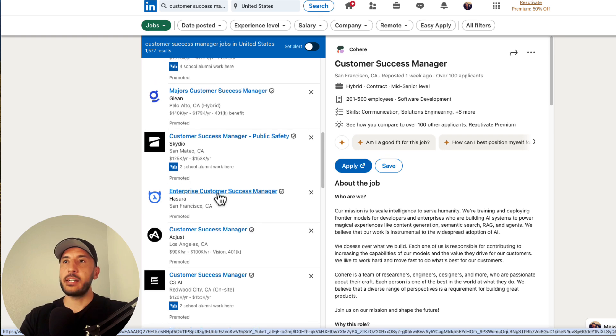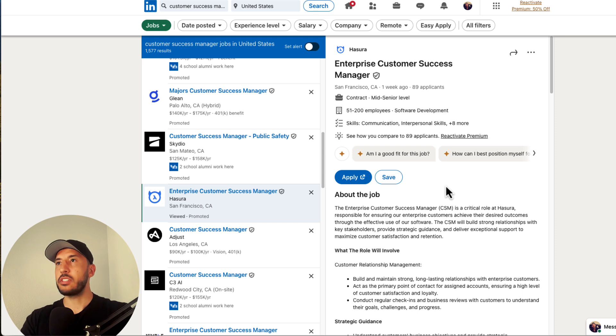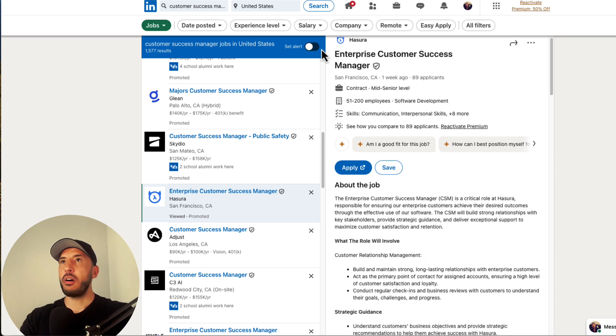Let's click on 'Enterprise Customer Success Manager' at Hasura in San Francisco. Same thing — all I have to do is copy the job description.